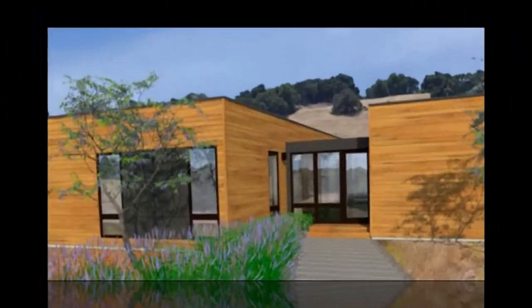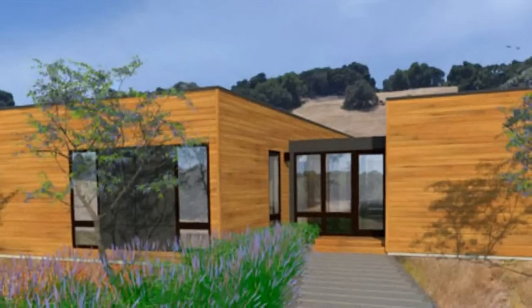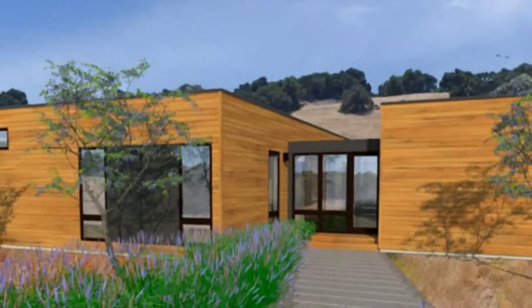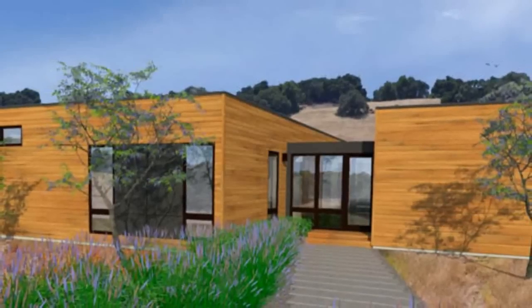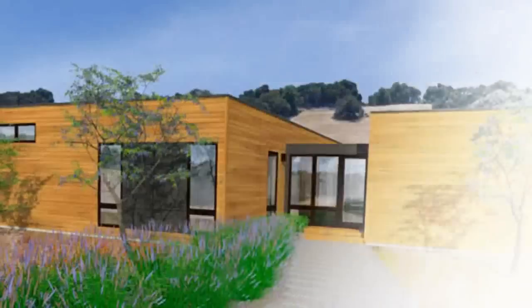The Contours™ and the Vista™ have interior and exterior rooms designed to maximize natural ventilation and daylight through large windows, glass doors, and skylights.